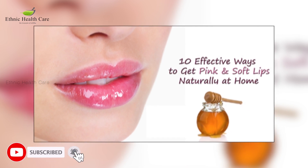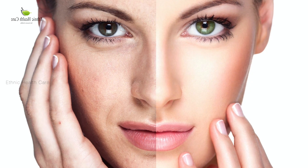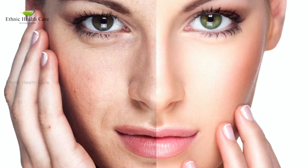Number two: you can apply pure cow's ghee to the inner sole, because most of our nerve endings are in our toes and the inner sole. So if you apply ghee on the sole, the next day you can see your face brighter, because all the body heat is reduced.